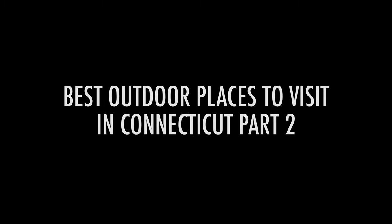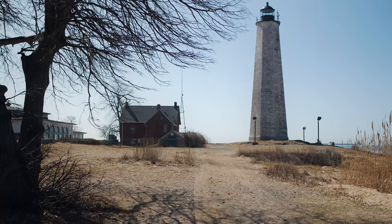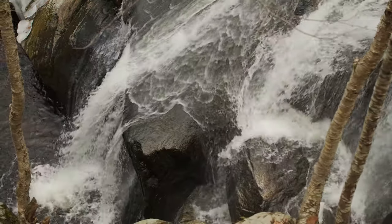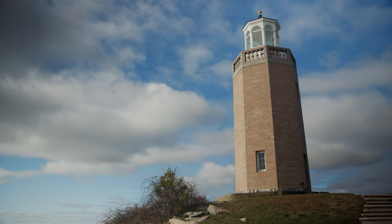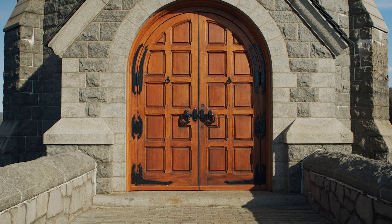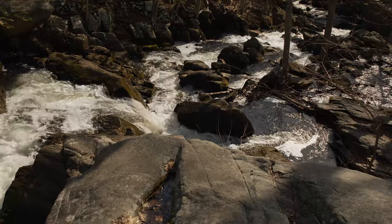Best Outdoor Places to Visit in Connecticut, Part 2. I've lived in Connecticut for quite a few years now, and I love grabbing my camera and capturing its beauty. This video features my favorite places to explore and take pictures. Due to the success of our first video on this topic, I had to create this second video using your suggestions. Thanks for the input — the places you suggested checking out were great. Here they are.